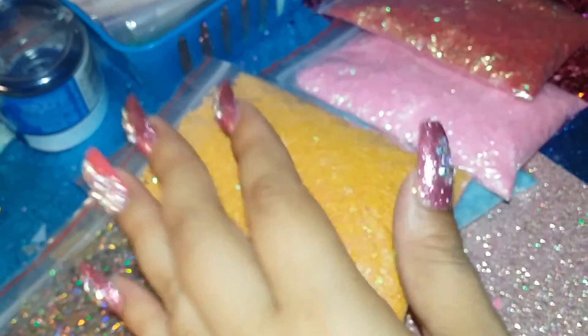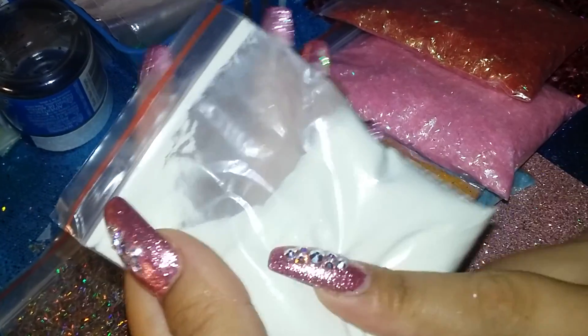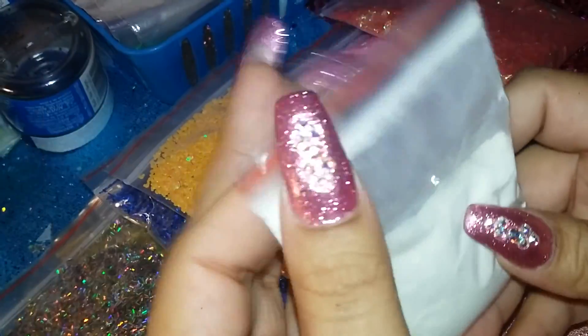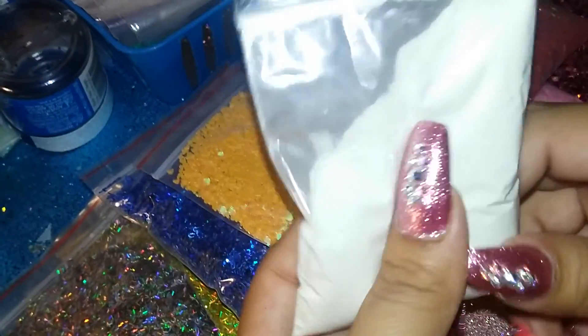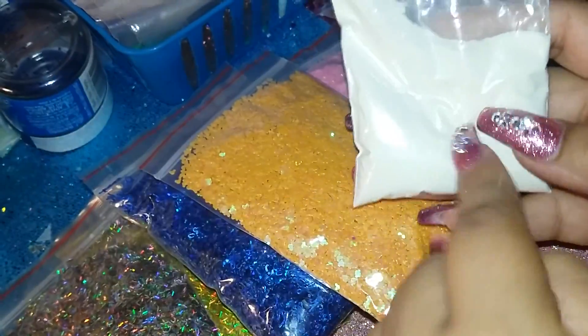The last thing I got was glow-in-the-dark powder — I love this stuff! This is blue, bright blue, not green — it's blue. I wish I could show you guys but the flashlight won't pick it up on camera. I use this a lot on acrylics for nail mixes. I have the green one and now I have the blue one too.